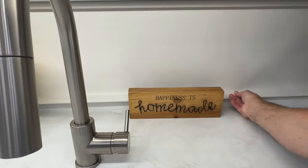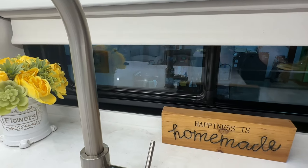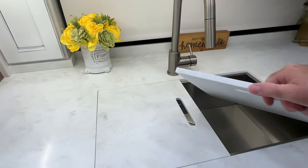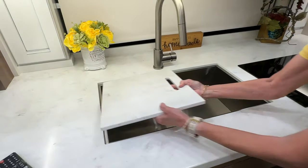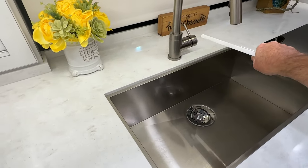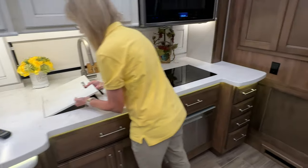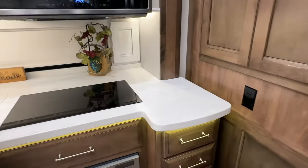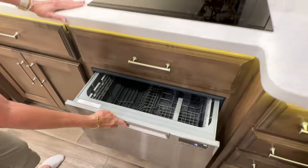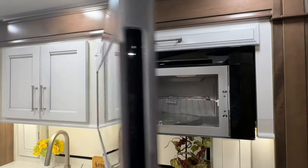And this window — it opens up too. You can open that window. That's the first one we've had where that part of the window actually opens up. Got a nice stainless big sink, lots of room. You've got the induction cooktop. Dishwasher — isn't that nice? I love all the cabinets with the storage. Convection microwave oven.